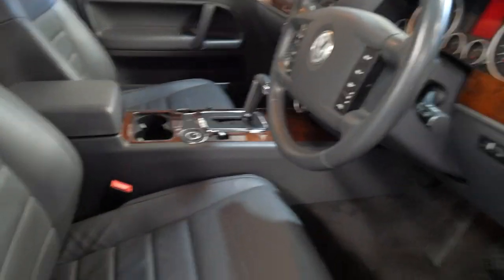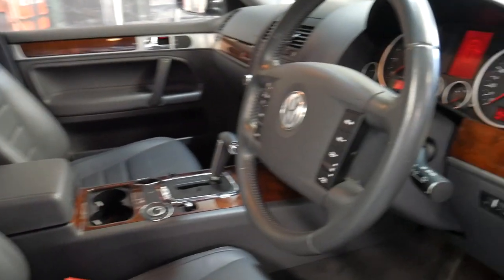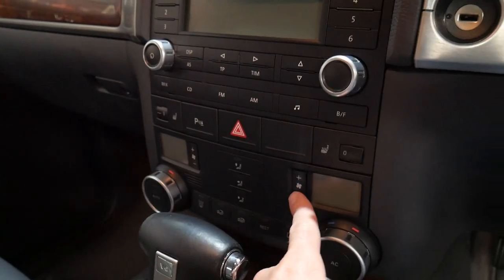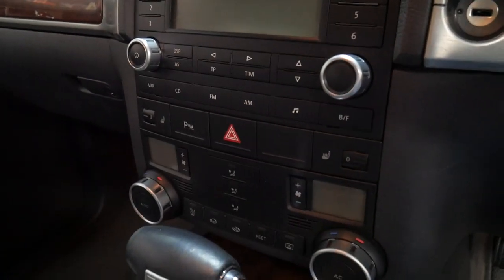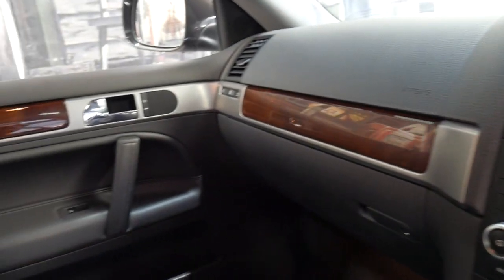From the leather seats to the timber, all the switches on the steering wheel and the dash — if you're looking at any other Volkswagens, I'm sure you'll find that everything's worn off on all the buttons. This is simply not one of those cars. It's absolutely beautiful.